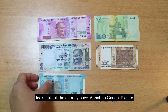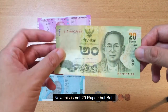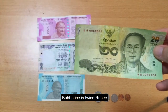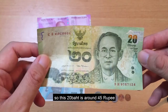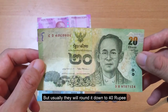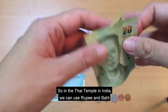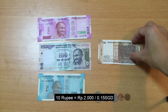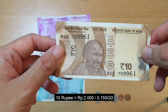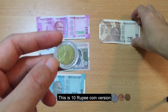Semuanya ada gambar Mahatma Gandhi. Lalu ini ada 20, tapi ini bukan 20 rupiah, tetapi 20 baht. Untuk gampangnya, harganya itu 2 kali lipat dari rupiah. Jadi kalau misalkan ini 20, nilainya itu sekitar 45 rupiah, tapi banyak pedagang di sana membulatkan ke 40 rupiah. Jadi di wihara-wihara di sana, kita bisa memakai baht maupun rupiah India. Ini adalah koin 10 rupiah, setara sekitar 2 ribu rupiah Indonesia.